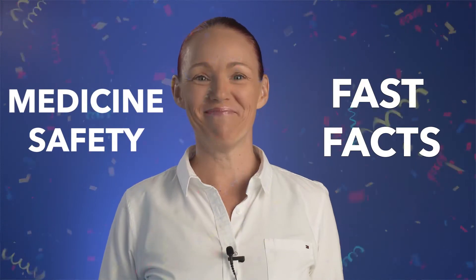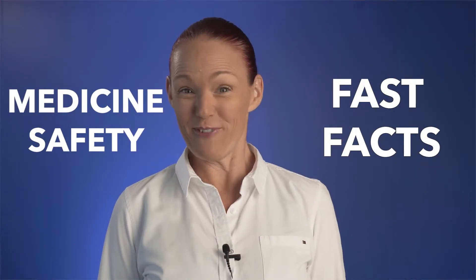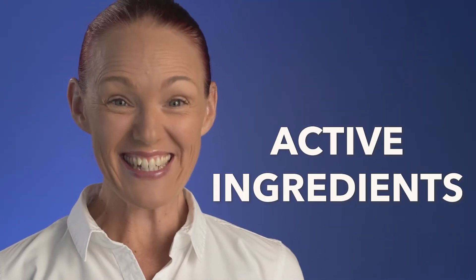Hi, how are you going? I hope you're feeling as well as possible on your medicines. I'm Pharmacist Phi. Welcome to my first ever fast facts video. Are you ready for some fast facts about active ingredients? Great! Here they come.